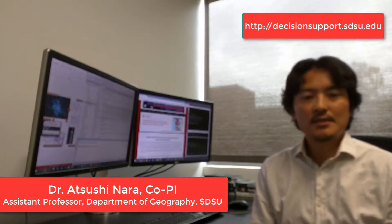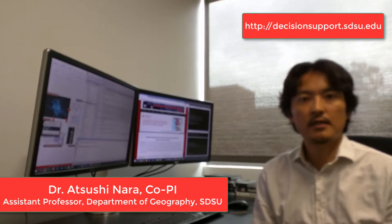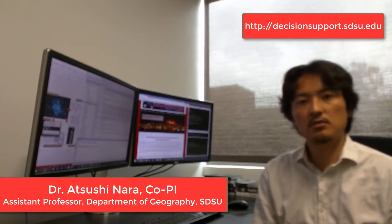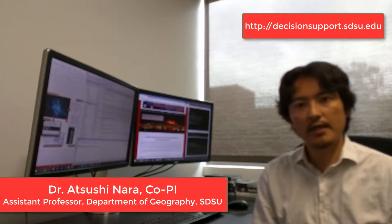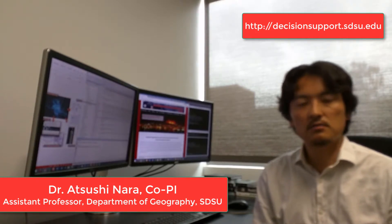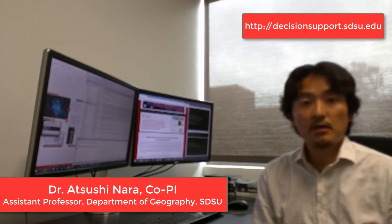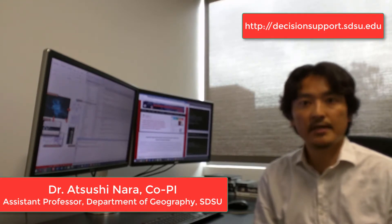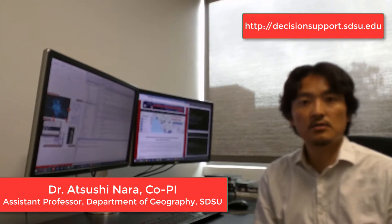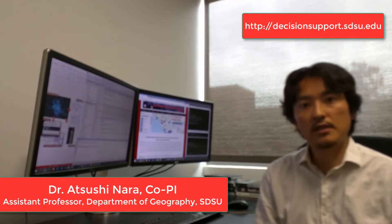We designed our system as a web-based geospatial analytics platform. On the backend, we developed a spatial-temporal database to store, update, and query data from three key components: dynamic population, optimal evacuation plan, and human perception. On the front end, we implemented a user-friendly graphical user interface and geospatial analytics tools to map, analyze, and interact with those three data components.